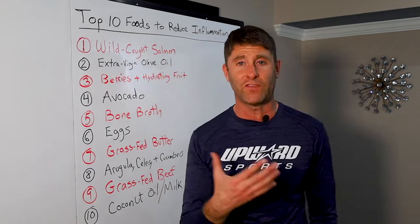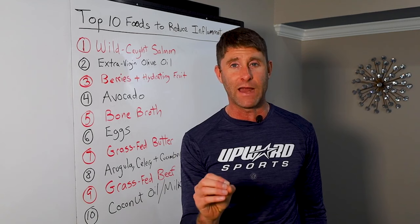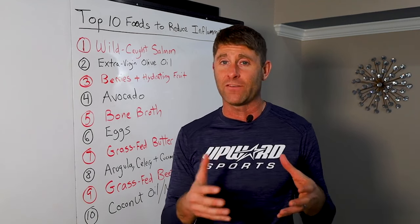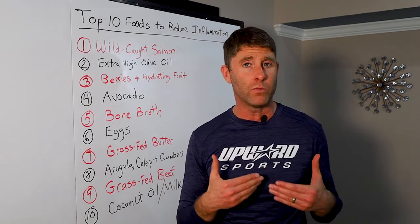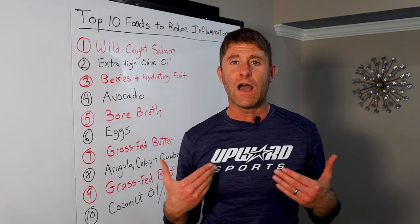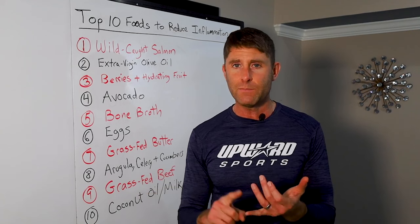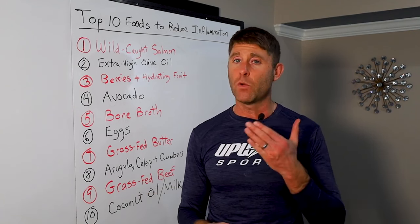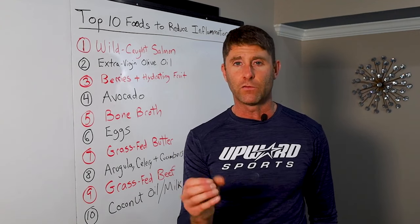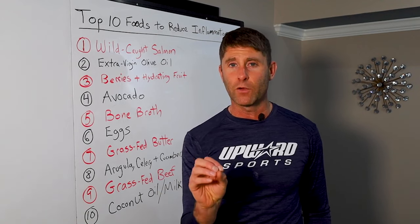Number one is wild-caught salmon. Wild-caught salmon is one of the most nutrient-dense foods you could put in your body. Salmon is naturally rich — if it's wild-caught, like from Alaska — it's a cold-water fish. The reason salmon thrives in cold water is because of the high amount of omega-3 fatty acids, particularly long-chain omega-3s, EPA and DHA, which have been shown to dramatically reduce inflammation and improve cellular function in our bodies. So when we consume them, we get better, stronger, and more resilient.